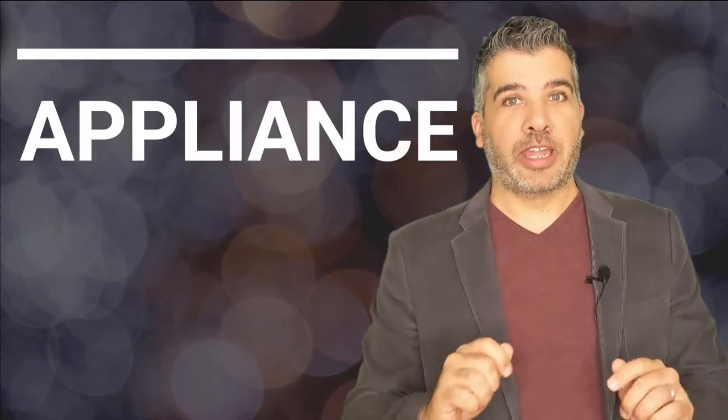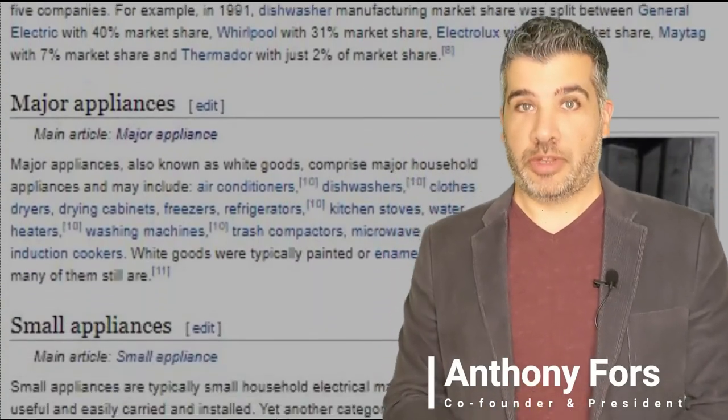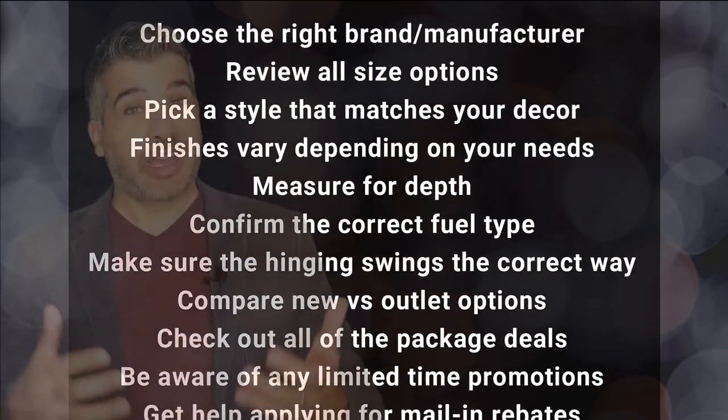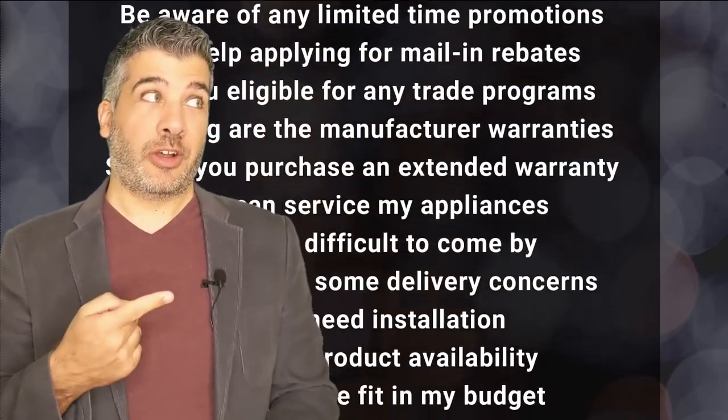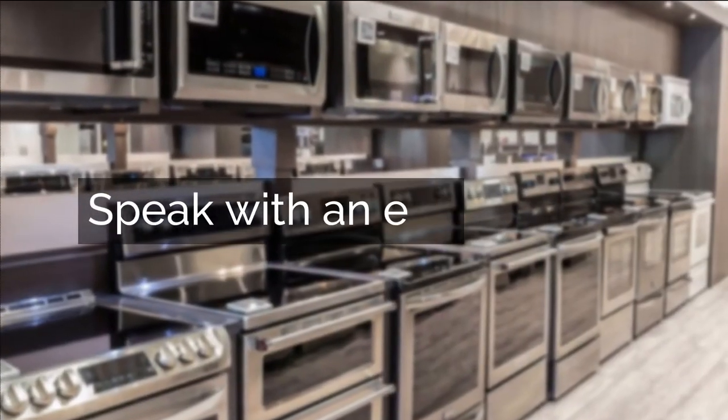Thanks for watching our expert video. Before you click away, I've got an essential tip that you need before purchasing any appliance — and it can't be found in a blog or a video. We highly recommend you speak with a professional. Click below and we'll connect you with an appliance expert who's going to help you avoid pitfalls and enjoy your appliance purchasing experience.